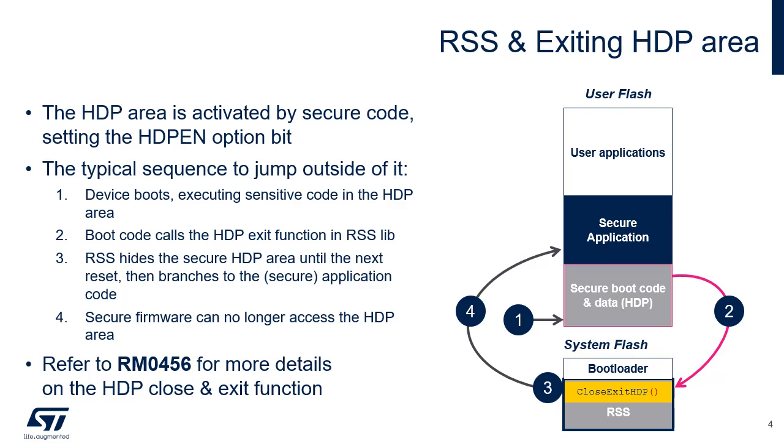Secure Hide Protection, or HDP, is an additional protection mechanism within the TrustZone secure domain. The code embedded in HDP is executed first, and at the end of its execution it jumps to the secure user application. The code and data protected by HDP is no longer accessible until the next system reset. The HDP area is activated by secure code setting the HDP_EN option bit. Let's now explain how RSS helps jumping outside the HDP area.